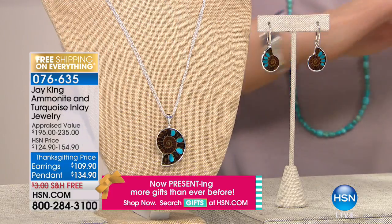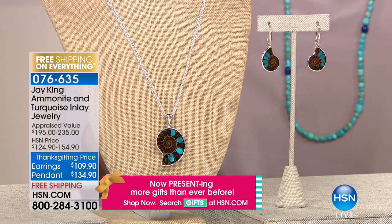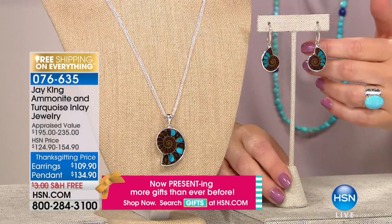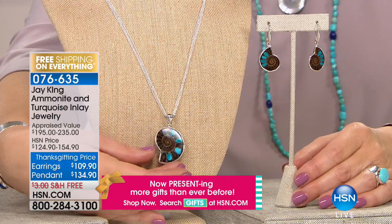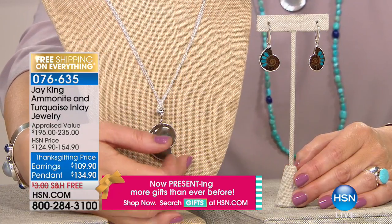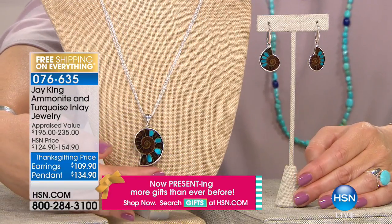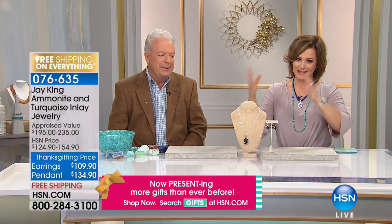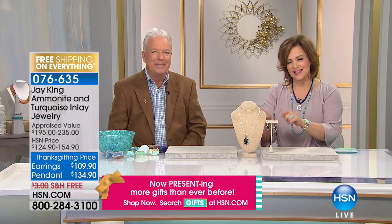Coming up is fossilized ammonite jewelry — I don't know anybody else doing such an artistic design. This has sleeping beauty turquoise inlaid in it, done by viewer request. You're looking at something that's over a hundred million years old. It's priceless, and we want to show it early because last time Jay was here with the ammonite it was gone right away. It's coming up in about 20 minutes.